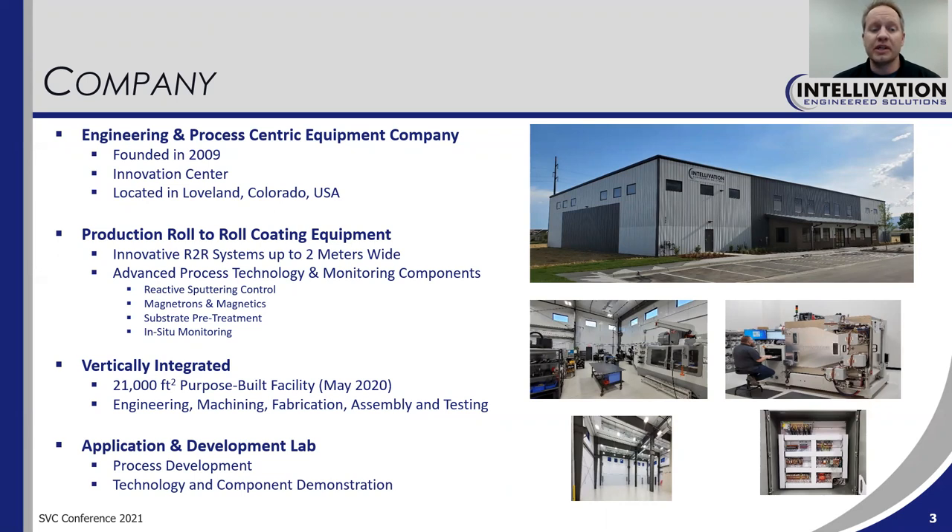These advanced components include things like reactive sputter control, magnetrons and magnetics, substrate pretreatment, and in-situ monitoring. We are vertically integrated. You can see pictures on this slide of our new purpose-built facility. We moved in in May of 2020, so we've been in the facility nearly a year now.